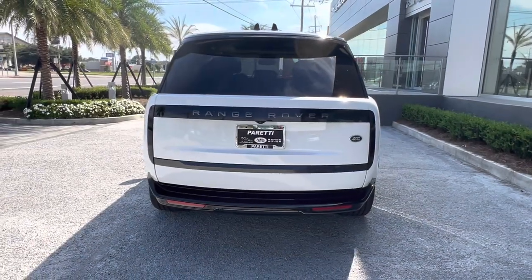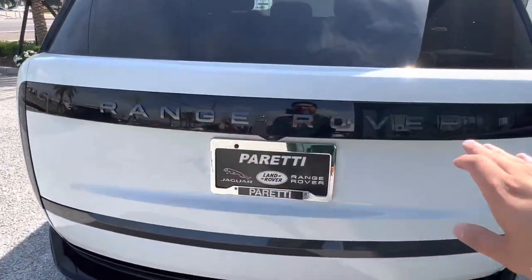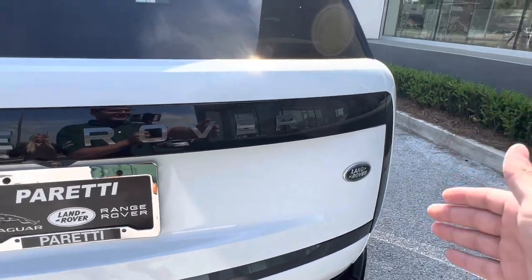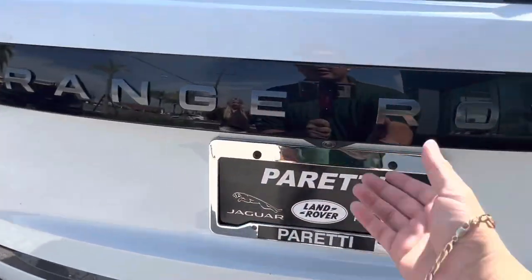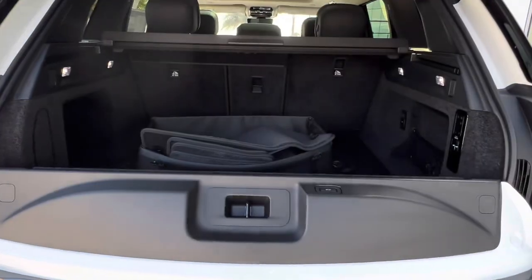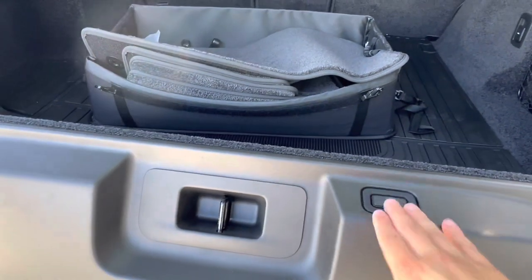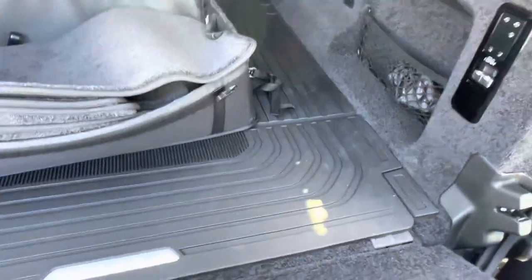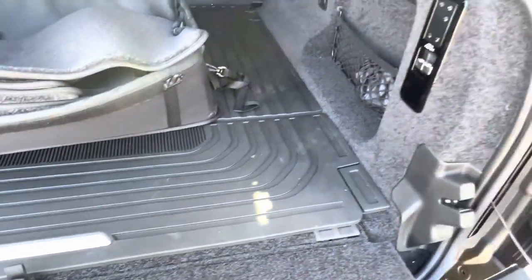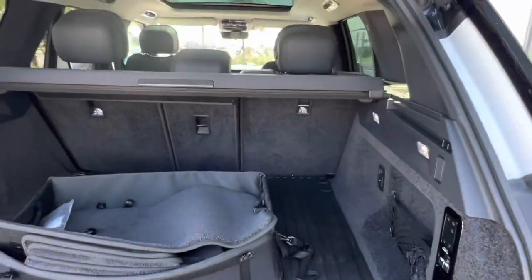Last but certainly not least, we have the trunk of our vehicle. We see we have those dark Range Rover letters as well as the hidden until needed rear lights. Just popping open the trunk, we see we have plenty of storage space back here, the original fabric mats that came with the vehicle, as well as our split tailgate. The vehicle also has a rubber cargo mat protector, electronic controls for the air suspension, and electronic controls for your second row seating.